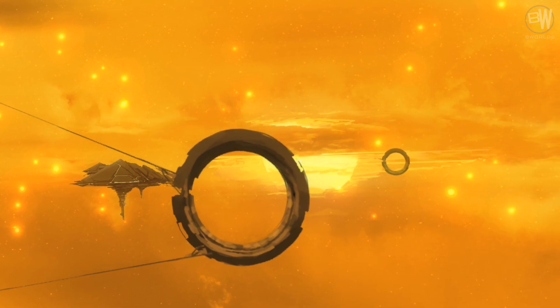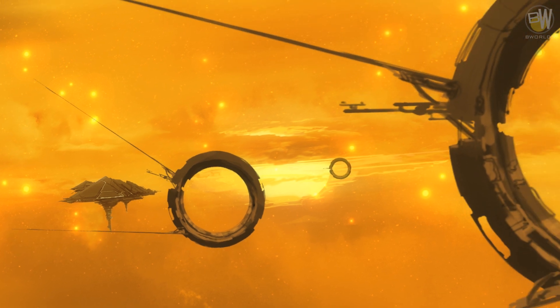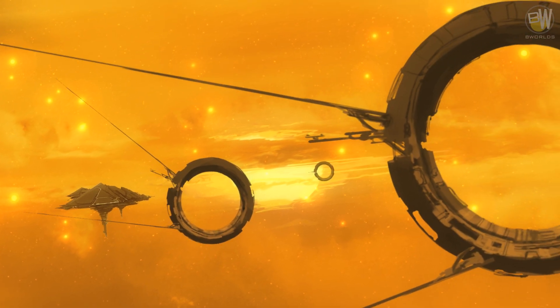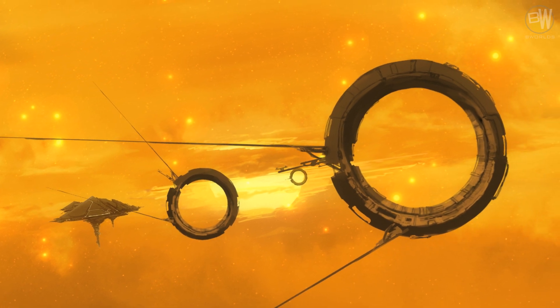Sentry array spacecraft are platforms used to observe the surrounding space and give early warning of hostile movements. Those contain powerful telescopes and sensors to detect infrared signals from deep space.